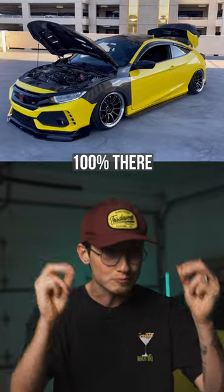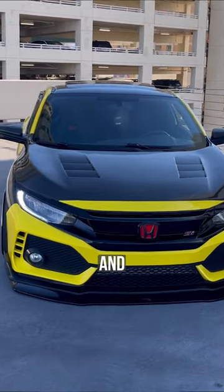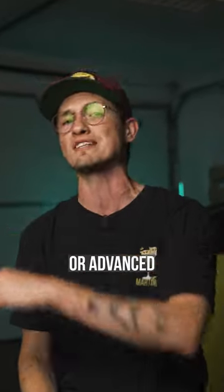The aftermarket support is 100% there for this platform, and the addition of a turbo, along with this being one of the most aggressive looking Civic SI's and one of the most objectively better generations to come out of Honda, make this a great pickup for any beginner or advanced car enthusiast. Follow along to see what car we talk about next.